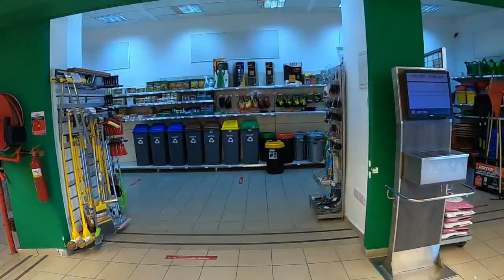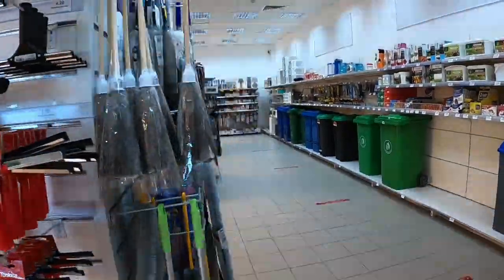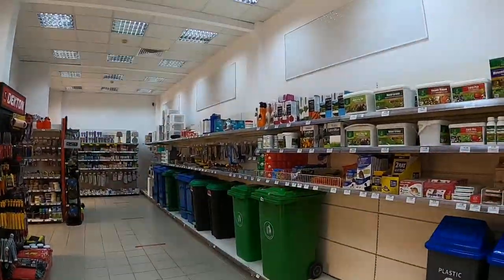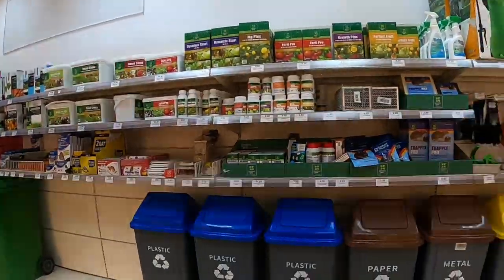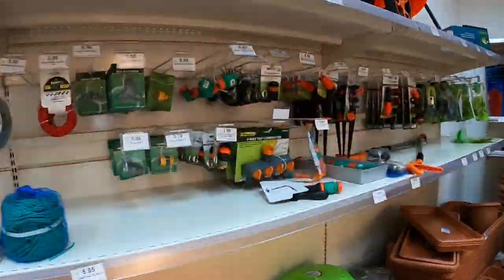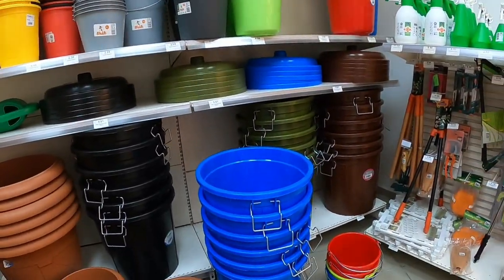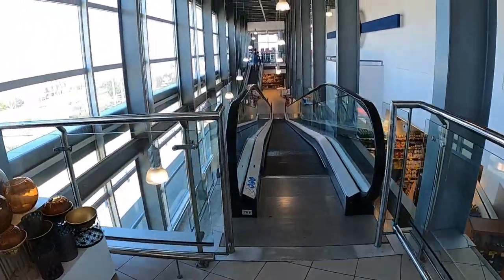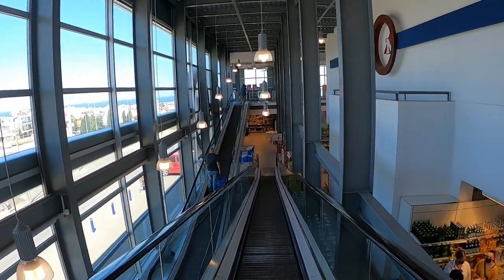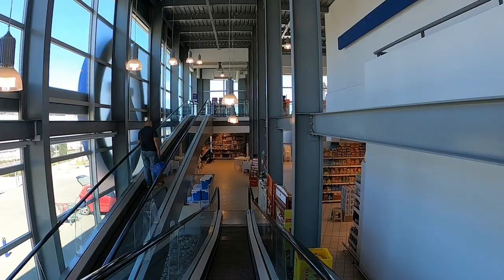They've even got a DIY and garden centre here. They've got locks, grinders, and pliers, garden gloves and spray guns, hose pipe parts, buckets and spades, and dust bins. Right, so that's the top floor - lots to choose from if you want homeware. Everything's here and quite reasonable prices, not too bad at all.